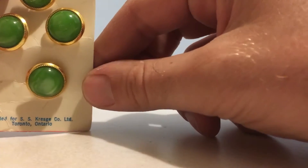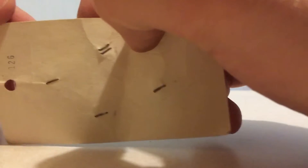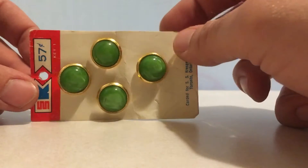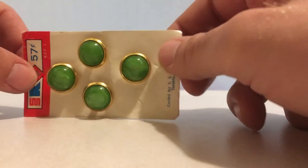Down there it says 'carded for SS Kresco Limited, Toronto, Ontario,' and on the back it has a number that says 126. So if anyone knows what this is, do let me know in the comment section. This item is also up for trade — thank you.